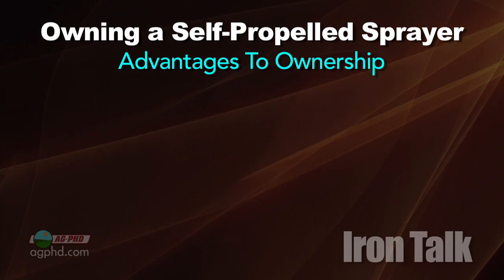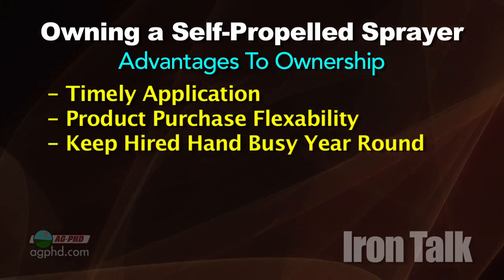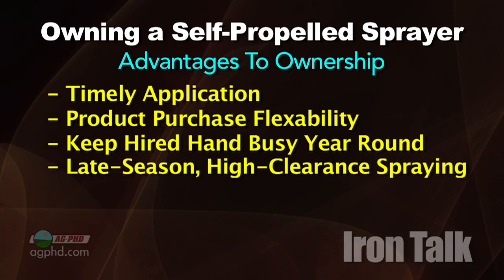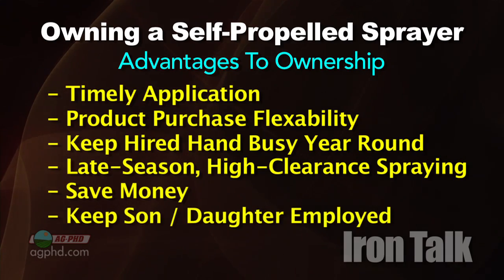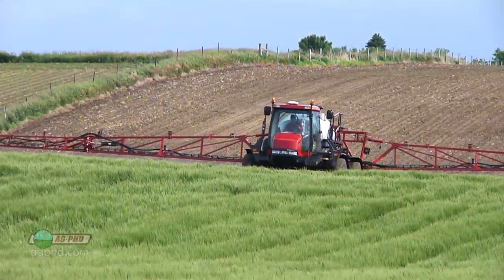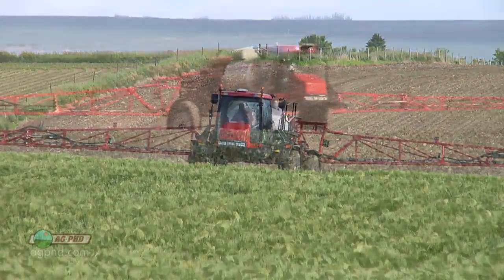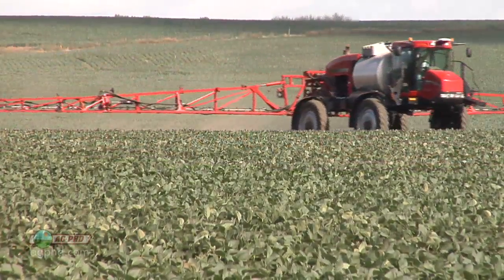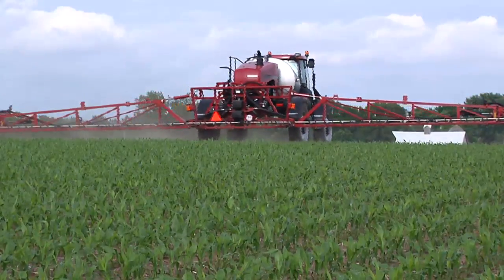Here are some other reasons that you want to own your own sprayer: timely application, you can buy your chemicals from anywhere you want, keep a hired hand busy year-round, spray late-season applications with a self-propelled high-clearance sprayer, save lots of money, or even just keep your son or daughter employed on your farm. Spraying is a several hundred-dollar-per-hour job that you must do on your farm to maximize profitability. When you consider multiple passes that you make on every acre, you may be able to justify a self-propelled sprayer to cover ground even more quickly.